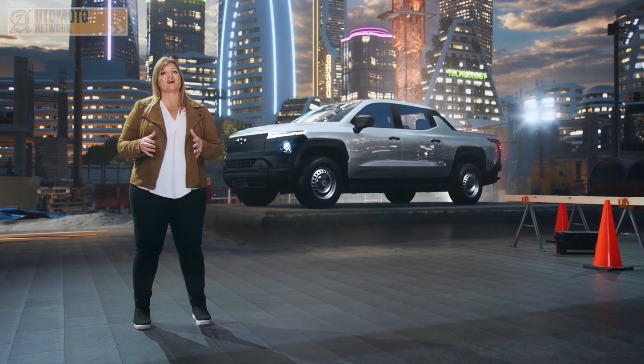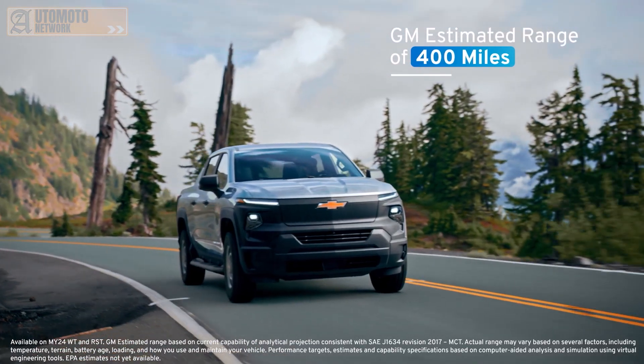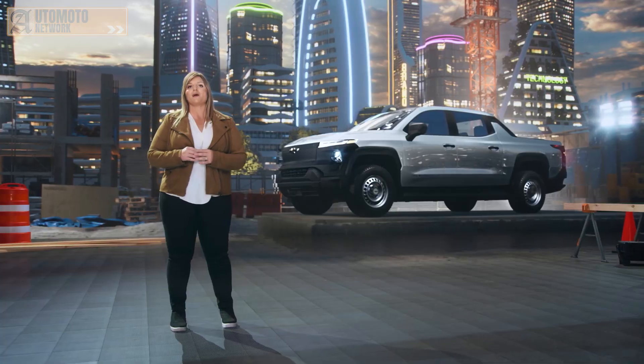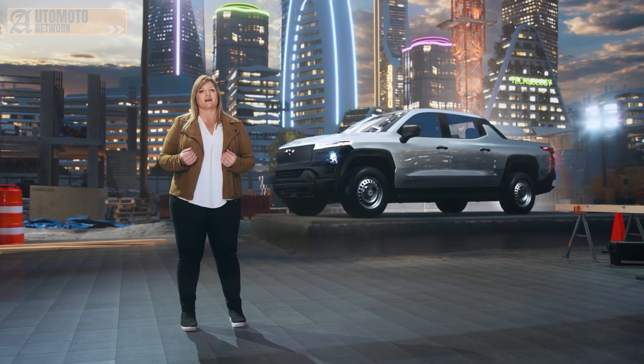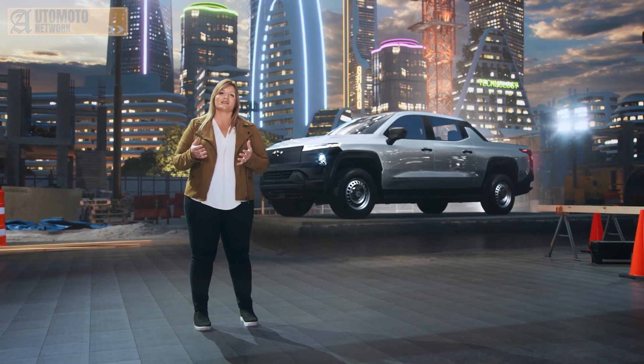We will launch our fleet model first, offering a GM-estimated range of over 400 miles on a full charge. We are not alone in our desire to embrace an EV future and move the world forward with sustainable transportation. We're starting a movement. Let's hear from two other companies who are on the same mission and have expressed interest in buying some of the first Silverado EVs for their fleets.